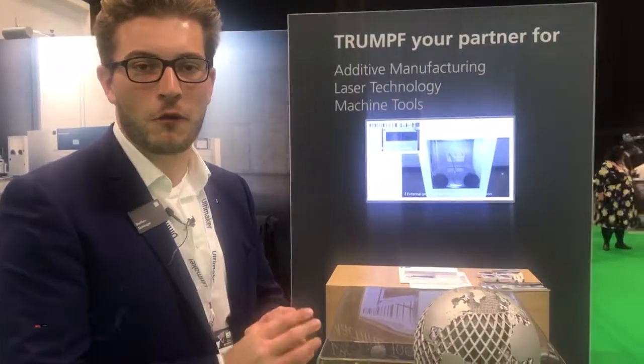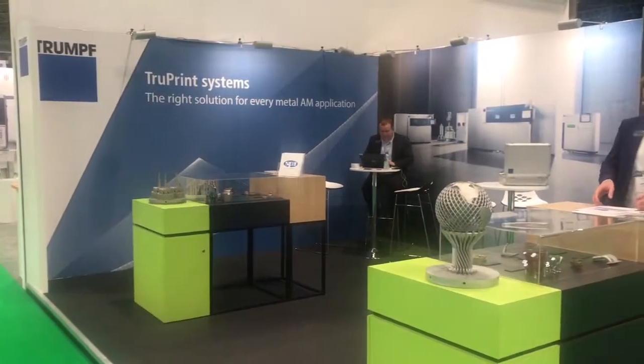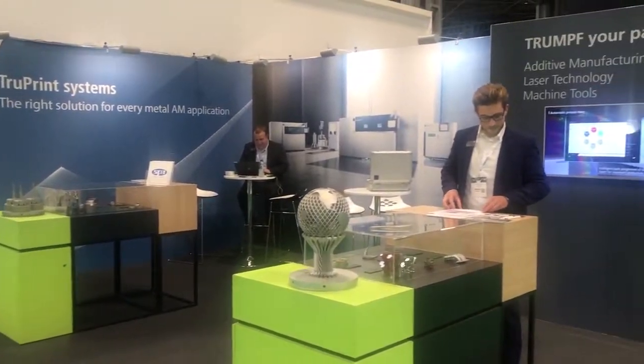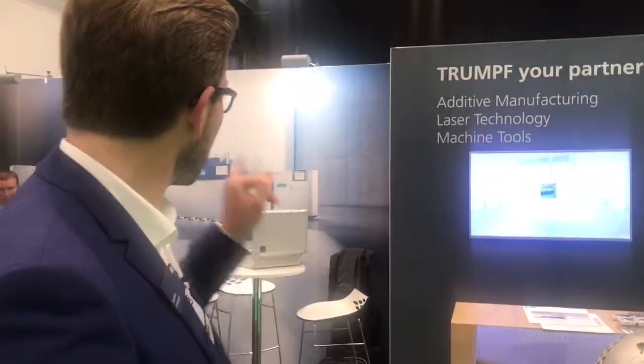Trumpf is actually known as a machine producer but also a laser manufacturer. We were already in the laser powder bed fusion market from 2003 to 2006 — actually one of the first laser metal fusion machines. Now we are back with three systems, which you can also see here in the back.